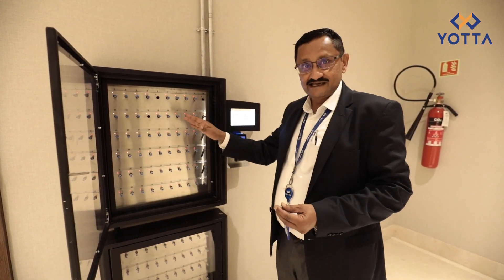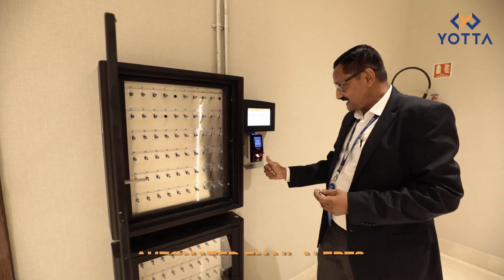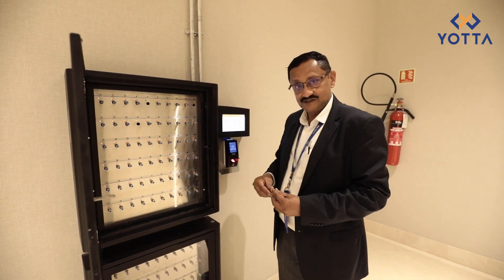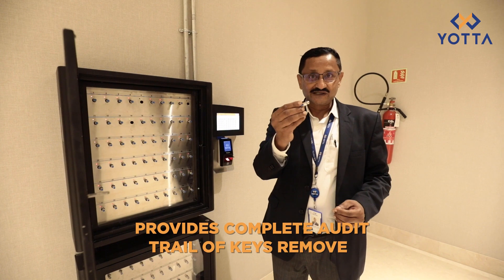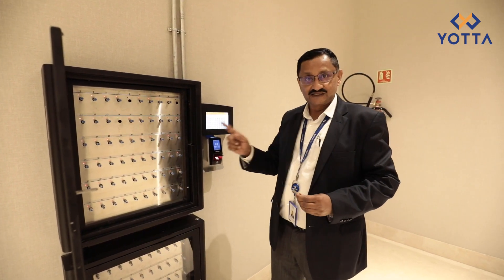This system will send an email alert to your IT organization saying that Mr. So-and-so — because I have a biometric here, it knows exactly who has opened the Traka unit — Mr. So-and-so has taken out the key. And when I return the key back, it will also send a message saying that the key has been returned.